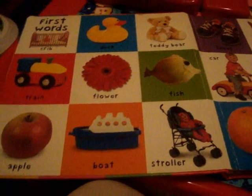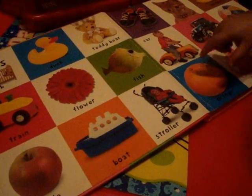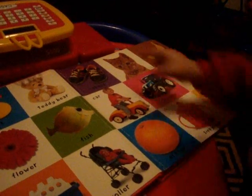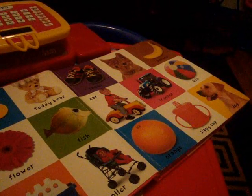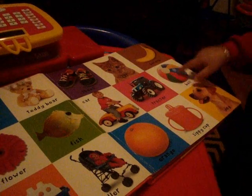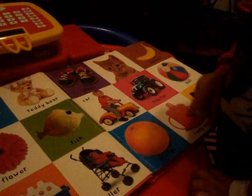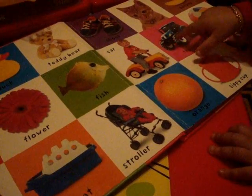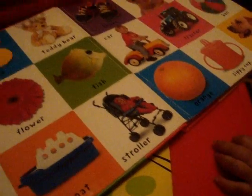Where's the apple? Apple - good boy! Where's the flower? Where's the cat? Where's the puppy? Where's the ball? Where's the juice cup? Good boy! Where's the stroller? The baby in the stroller - the baby in the stroller, Shava.